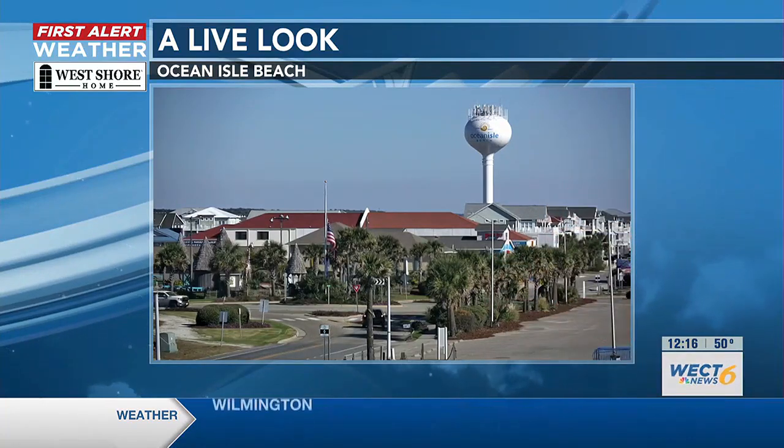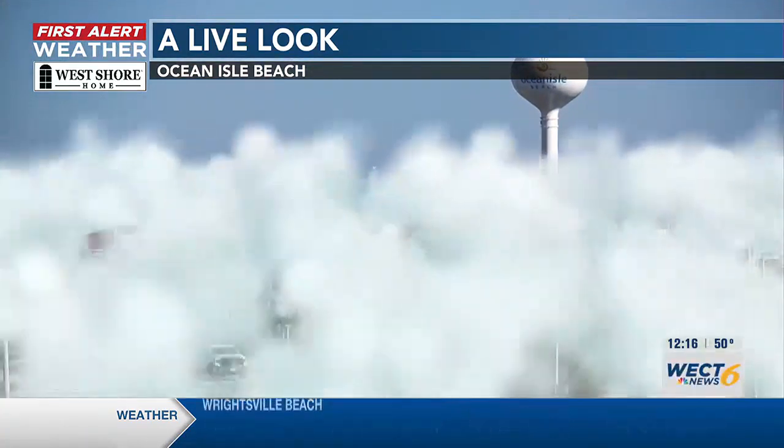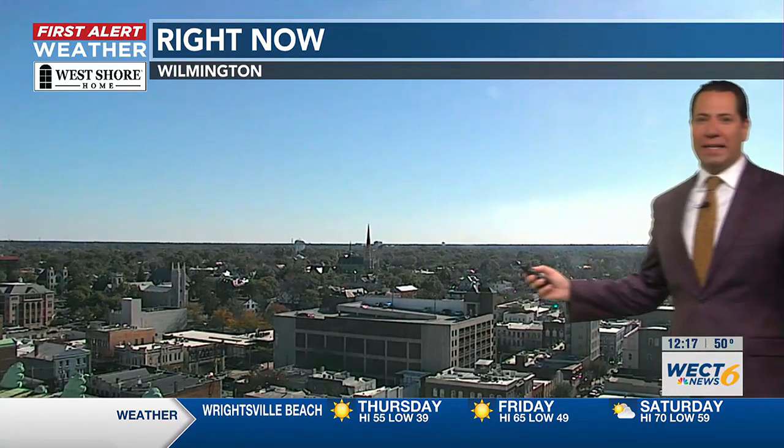A little warmer than the previous range — let's warm it up, at least in a relative sense. Get you outside with sunny views. That's your West Shore home first alert sky cam from Ocean Isle Beach, and this one is from the Murchison Building in downtown Wilmington. It is a bright lunchtime skyscape under the sun.